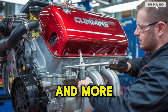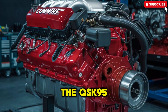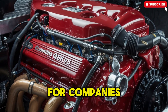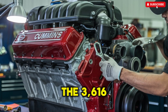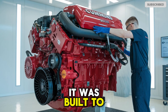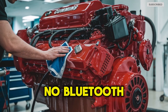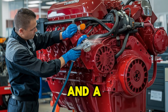Let's talk numbers, and more importantly, what they mean. On paper, the QSK95 has the edge in torque and emissions control. Thanks to Tier 4 compliance and cleaner burn technology, it's the favorite for companies worried about environmental regulations and long-term fuel efficiency. The 3616, meanwhile, wasn't built to play nice — it was built to dominate. But with that comes trade-offs: higher emissions, louder operation, and less digital integration. No Bluetooth, no diagnostics on demand. Just you, the machine, and a whole lot of diesel.